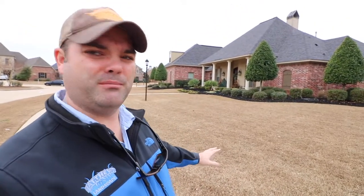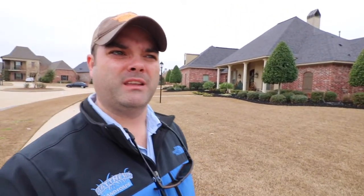Look at this yard behind me — you see how beautiful it looks, how it's weed-free? It's because this yard had pre-emergence in the fall. Right now is the time to start putting down your pre-emergence for the spring.